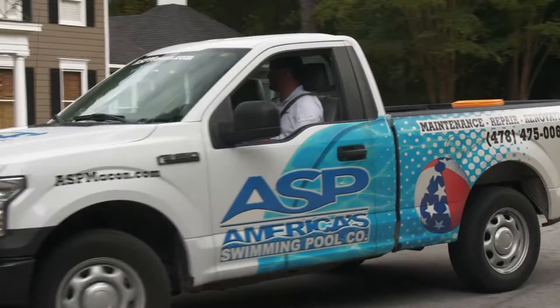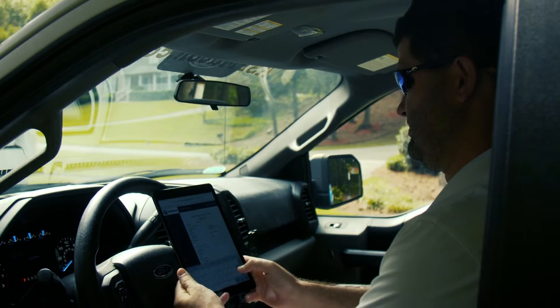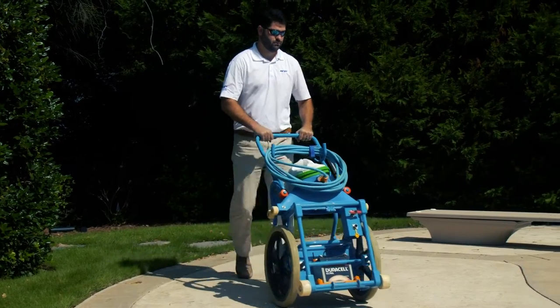An ASP day typically begins with a brief staff meeting. As you leave the office, Pool Ops will provide you with an optimized route for efficiency and a checklist of what needs to be accomplished at each pool.